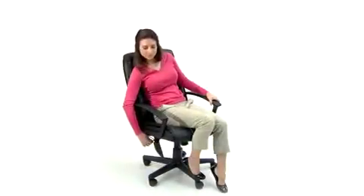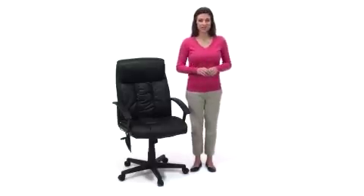It also has Pneumatic Seat Height Adjustment along with Tilt-Lock Control. If you are looking for a massaging office chair with attractive styling and a price you'll love, get this high-back massaging black leather executive office chair from Flash Furniture.